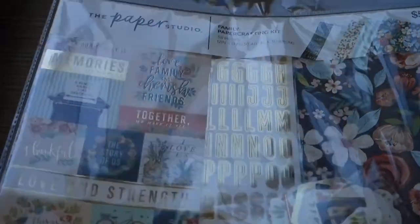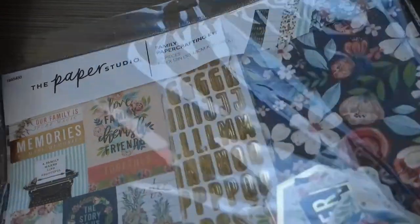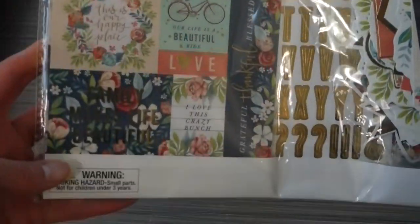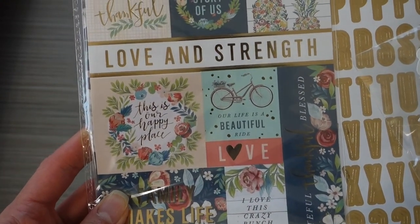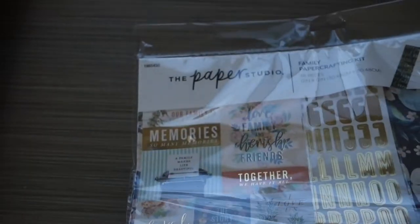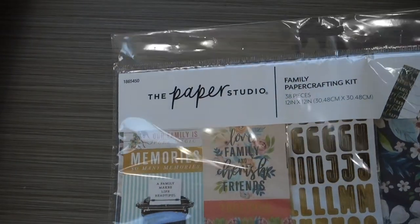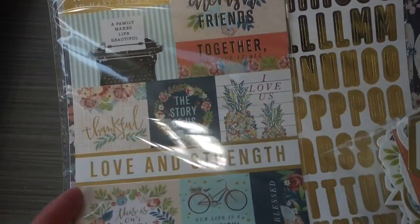This family paper crafting kit was originally $5.99, so it was only $3. It comes with a pack of stickers with all these fun family-themed sayings like 'Love and strength,' 'Our family is pure magic,' 'Memories,' 'So many memories,' 'Love,' 'Family,' and 'Cherish friends.' I love this.